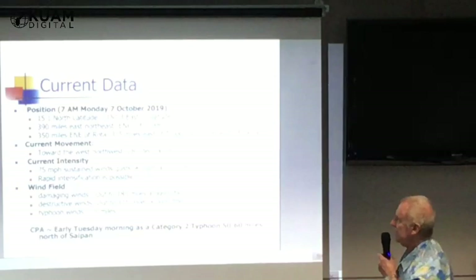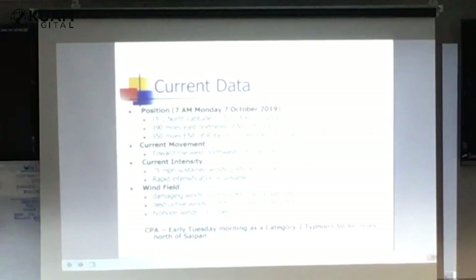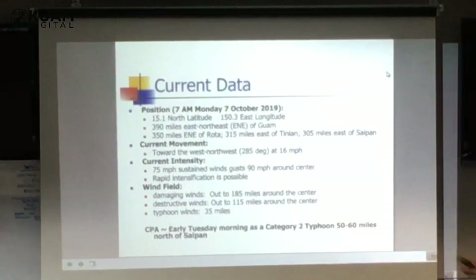This morning at 7 a.m. the storm was located at 15.1 north latitude and 150.3 east longitude — about 390 miles east-northeast of Guam, about 350 miles east-northeast of Rota, about 315 miles east of Tinian, and 305 miles east of Saipan. Current movement is toward the west-northwest, about 285 degrees at 16 miles per hour.